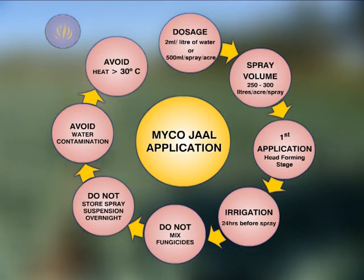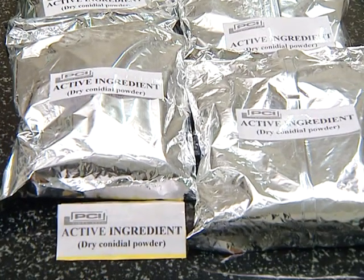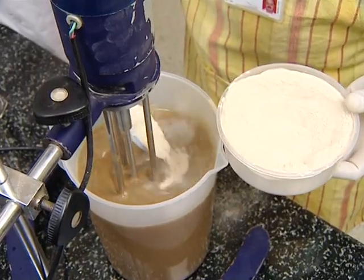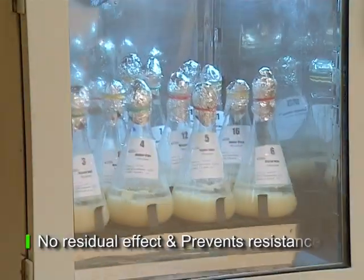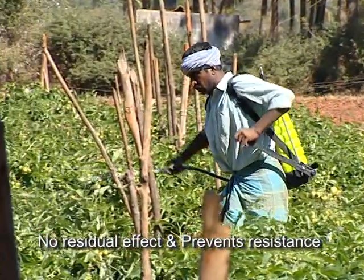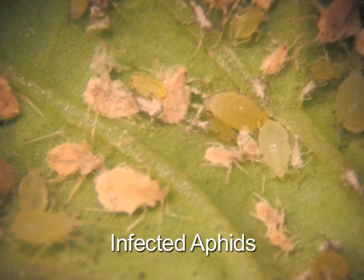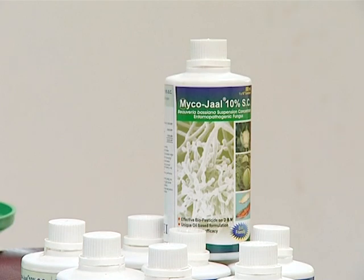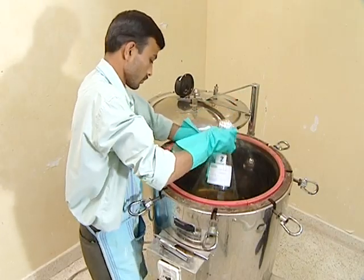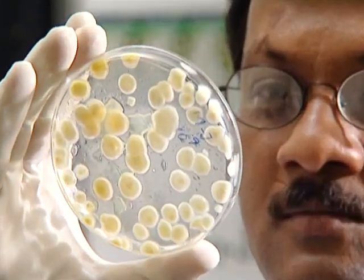The preferred time of application is in the evening. Like all offerings from BCRL that draw on beneficial organisms, MycoJob packs in a host of advantages: it has no residual effect, prevents development of resistance, is effective against sucking pests, and does not kill the natural enemies of the pest. MycoJob — weaving synergy into pest management by tapping into nature's secrets.